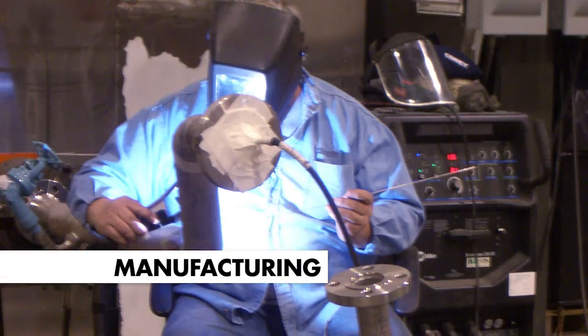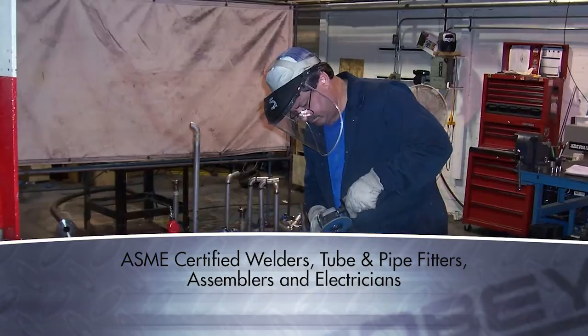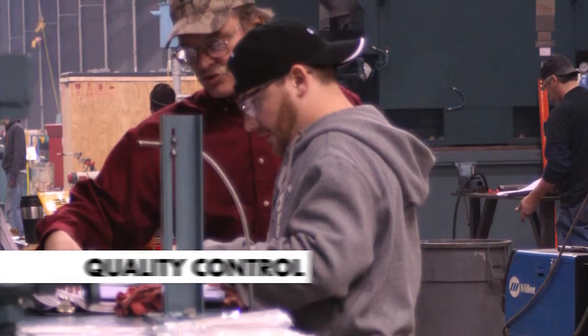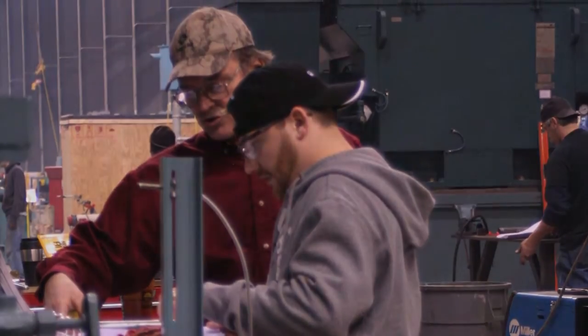The COBE manufacturing team consists of ASME certified welders, tube and pipe fitters, assemblers, and electricians. This allows for complete fabrication, assembly, and testing capabilities. All manufacturing is closely monitored by our quality control department.